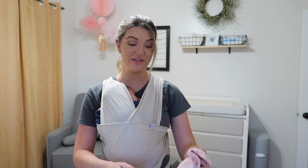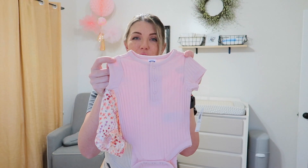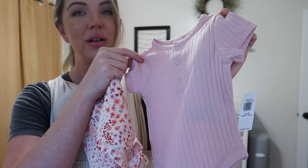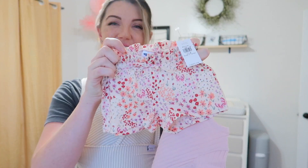This is another little outfit I could not resist. I got this in zero to three months because I wanted to wear it now. This cute little ribbed onesie — it was so cheap. I love this color of pink. And then these sweet little shorts — they are so stinking adorable.